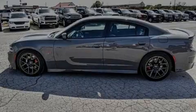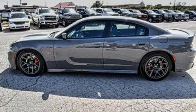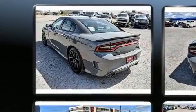Sensibility and practicality define the 2017 Dodge Charger. This four-door, five-passenger sedan has not yet reached the 20,000 mile mark.